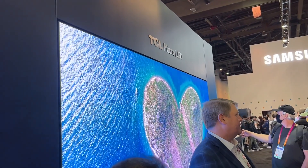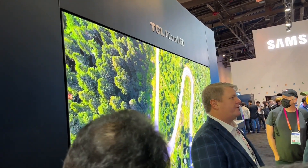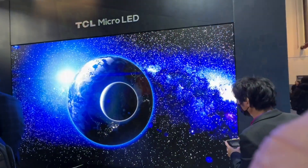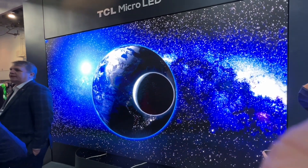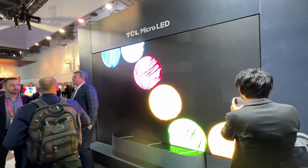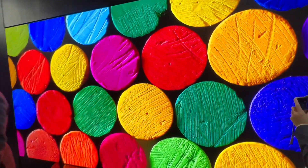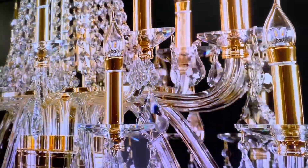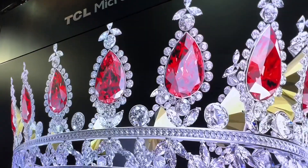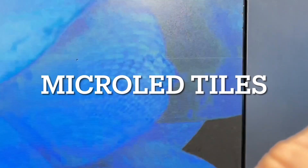This is TCL Micro LED — 136 inches. You can see the human size as a comparison. We're going to go deeper into seeing the pixel. You can see all those pixels there — you saw it here first. The pixel size of micro LED. As you can see, that's the tile size.